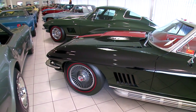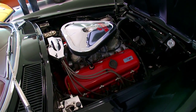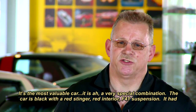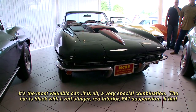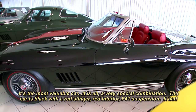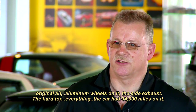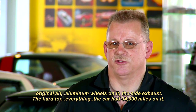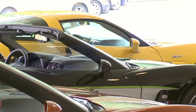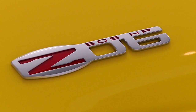The star of his Corvettes from the brand's shortest generation is a '67 Roadster — a multiple award winner and the first big block he ever acquired. It is the most valuable car in the collection. It's a very special combination: black with a red stinger, red interior, F41 suspension, original aluminum wheels, side exhaust, hardtop — everything — and it had just 34,000 miles on it.